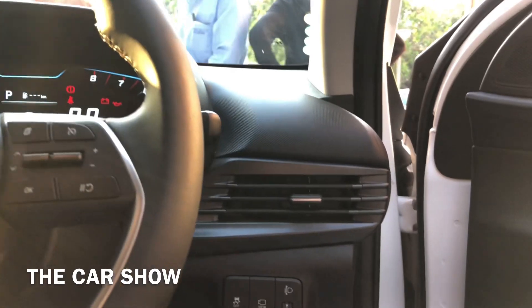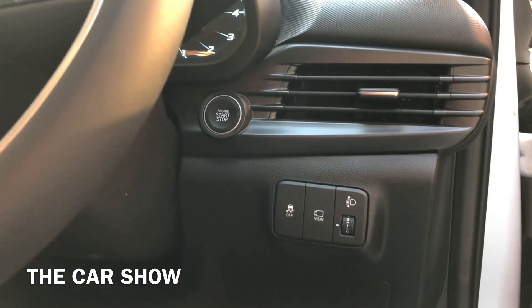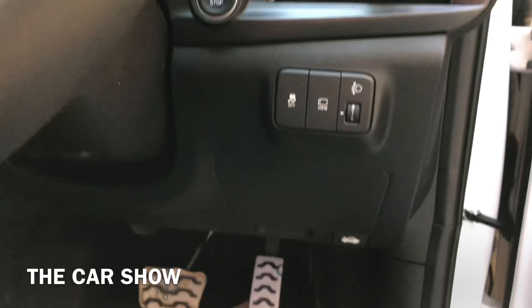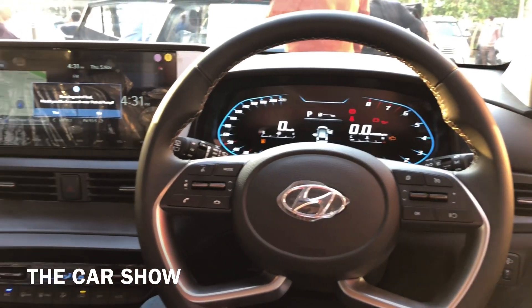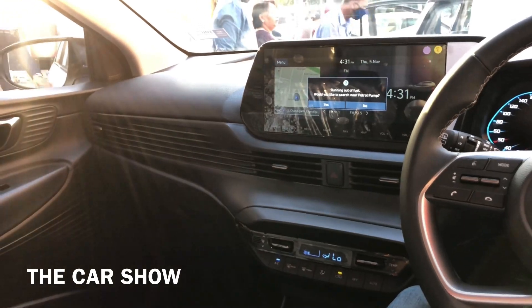AC vents का unique design दिया जाता है। AC vents के साथ engine start/stop button मिलता है। नीचे traction control on/off switch, ORVM का switch और headlight leveler मिलते हैं।